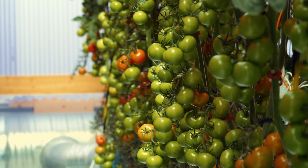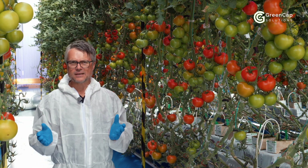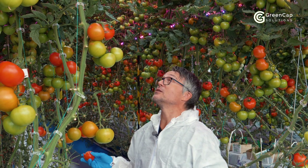If I was to tell you that these tomatoes have been grown in an environment without any soil, on a small area, completely pesticide free, are ecological, and that they taste absolutely delicious — would you believe it? Let me assure you, because it's true, because GreenCap have already built a fully functioning system.